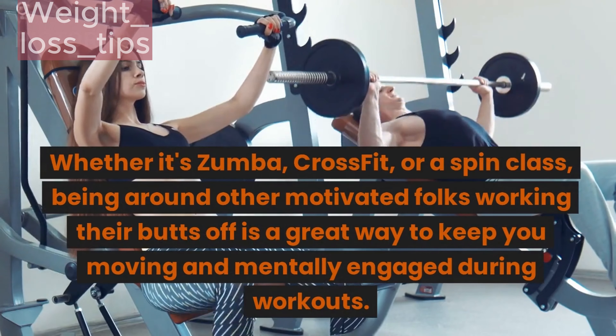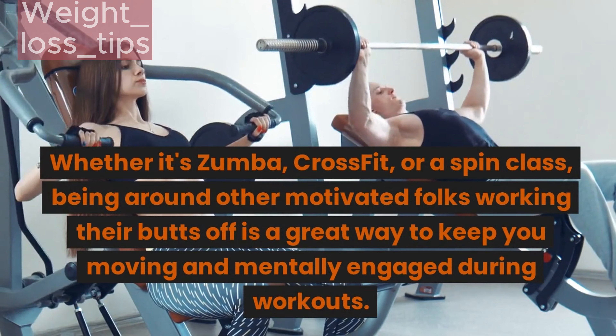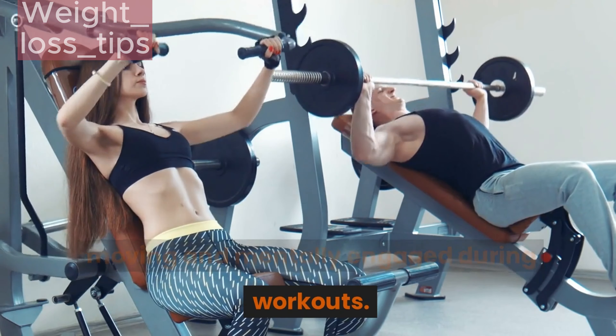Whether it's Zumba, CrossFit, or a spin class, being around other motivated folks working their butts off is a great way to keep you moving and mentally engaged during workouts.